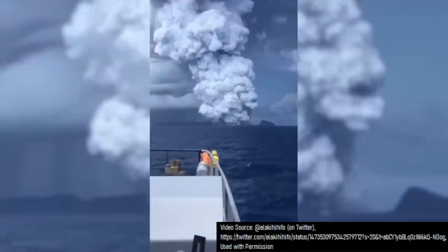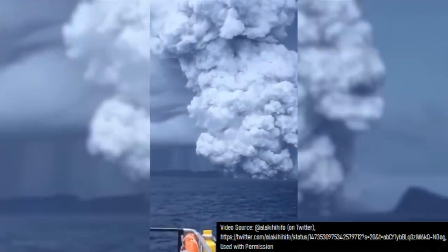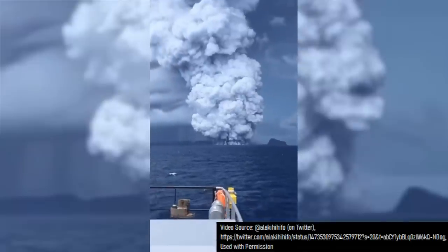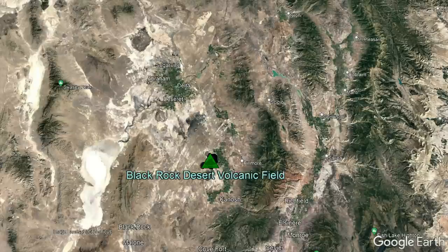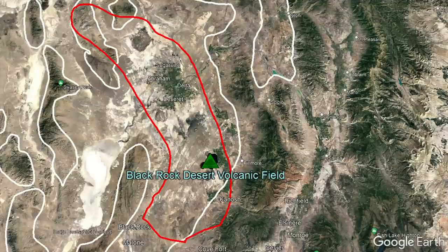Due to widely documented shallow submarine volcanic eruptions, such as the 2021 to 2022 eruption of the Hunga Tonga-Hunga Ha'apai volcano in the nation of Tonga, it is now fairly well known that the mere presence of water causes a volcanic eruption to become far more explosive. With this in mind, here is the outline of the Blackrock Desert volcanic field, which has produced volcanoes within the last 6 million years, shown in red, and the Lake Bonneville outline in white.